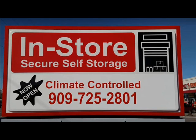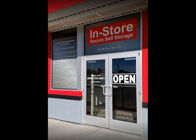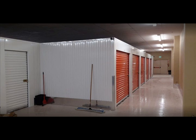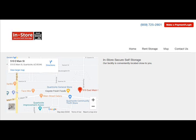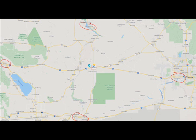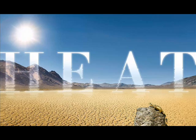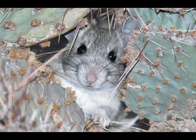But there's a solution. In-Store Secure Storage is a brand new, state-of-the-art, climate-controlled indoor storage conveniently located in downtown Courtside. The next closest climate-controlled storage is over 75 miles away. Protect and preserve your valuables from extreme heat, dust, and desert critters.